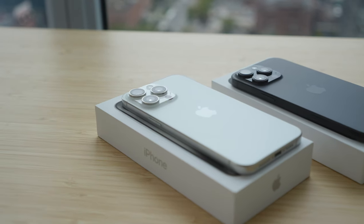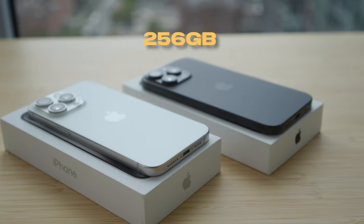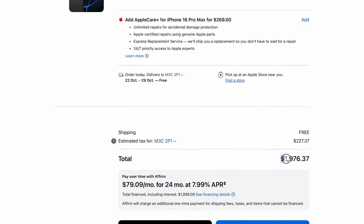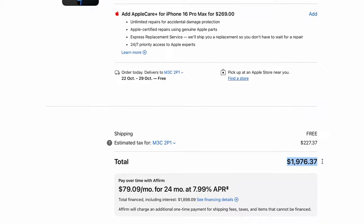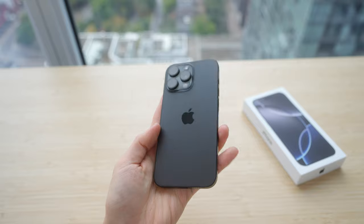My current phone is the 15 Pro Max, but I got the same 256-gig base model for the 16 Pro Max, which starts at $1,199 in the U.S., but I paid just under $2,000 here in Canada, so it is quite a bit more expensive here. The black titanium looks amazing, and I was a bit worried about fingerprints on the side of the phone, but it seems to be all right.